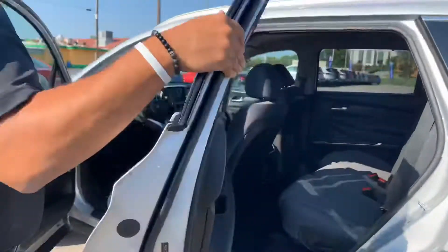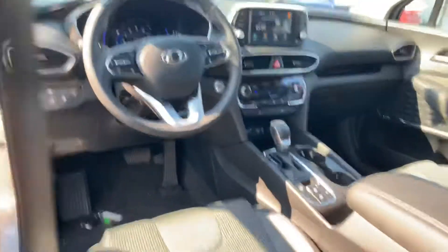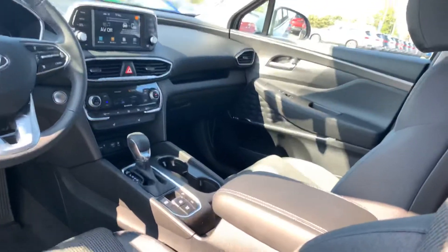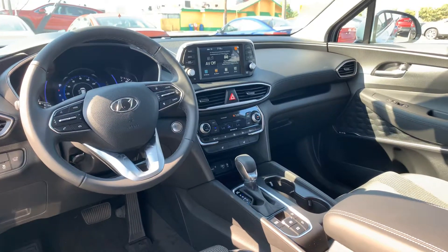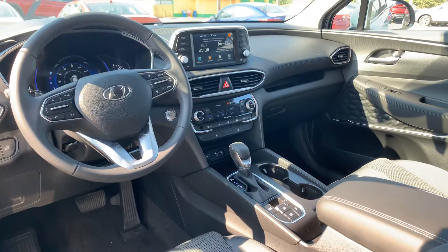Let's take a look on the inside. On the inside, premium cloth throughout the entire vehicle, power seats with lumbar support on the driver's side, a seven-inch touchscreen display equipped with Apple CarPlay, Android Auto, dual climate control, heated passenger and driver seats, drive mode select, and a ton of safety features such as lane keep assist and lane departure warning.